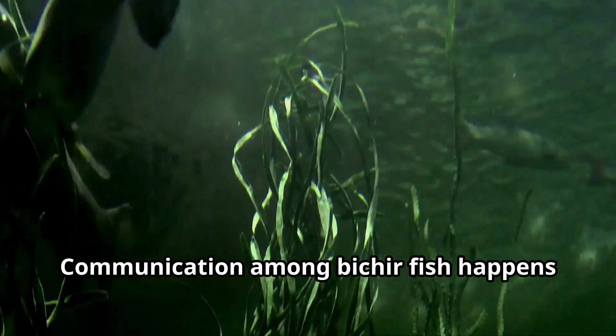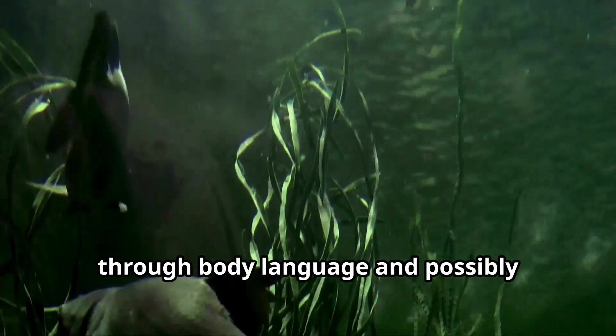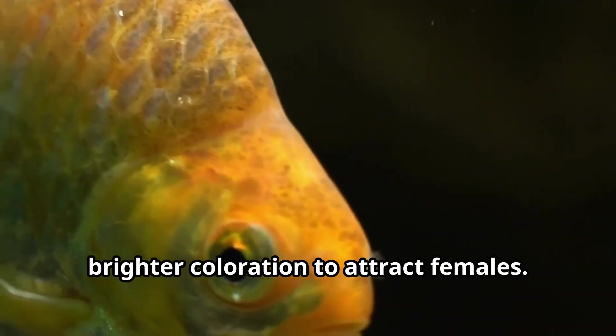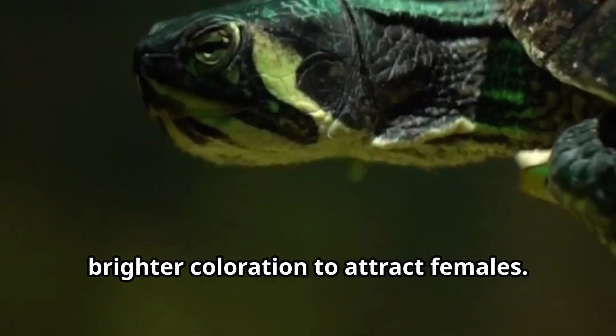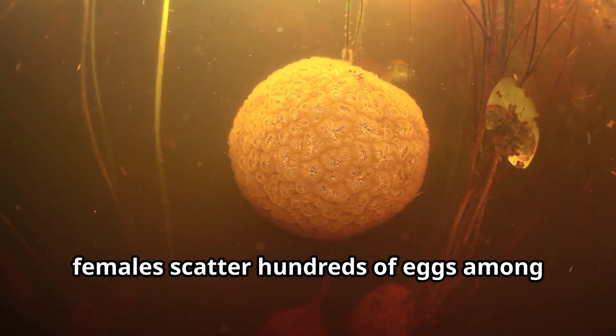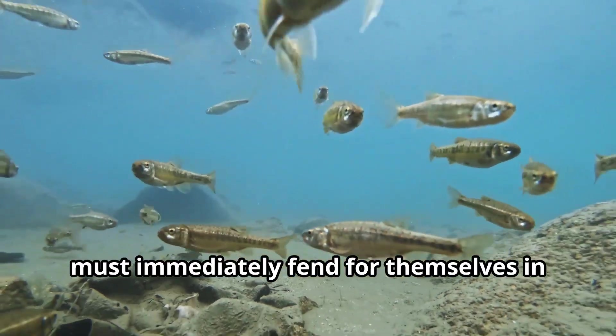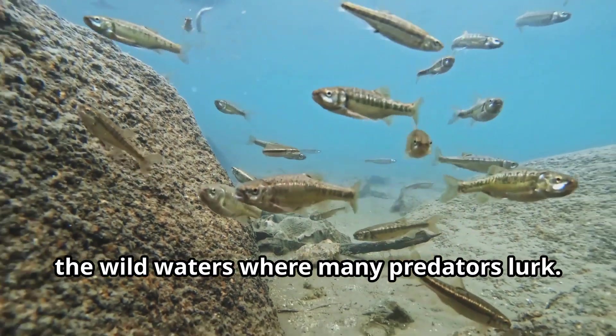Communication among Bichir fish happens through body language and possibly electrical signals. During breeding season, males become more territorial and develop brighter coloration to attract females. After mating, females scatter hundreds of eggs among aquatic plants, and the parents provide no care for their offspring. The tiny Bichir babies, called fry, must immediately fend for themselves in the wild waters where many predators lurk.